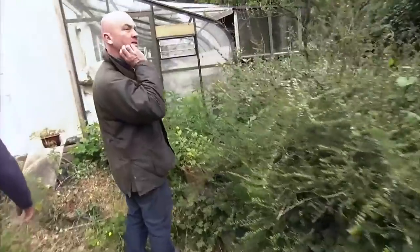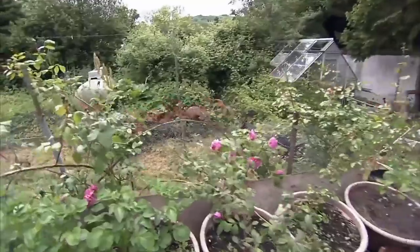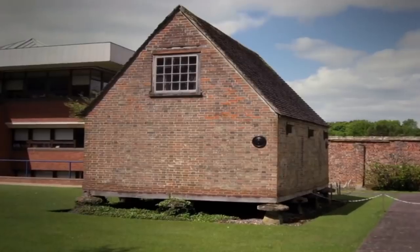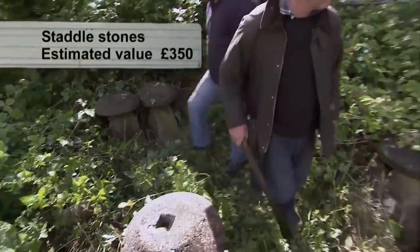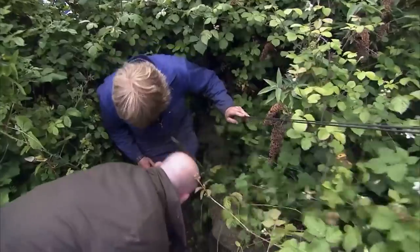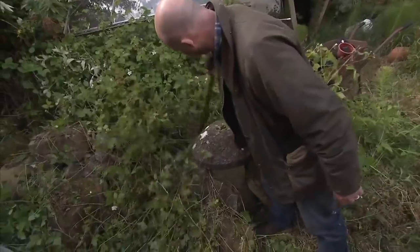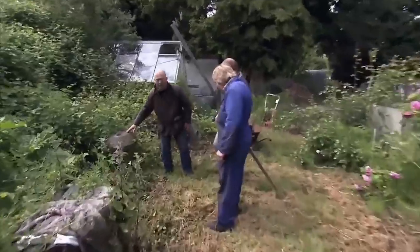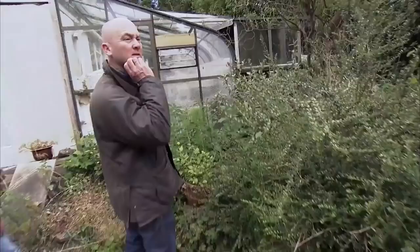Even Drew is struggling, but then his salvage hunter instinct kicks in and he spots staddle stones. These mushroom-shaped stones probably date from the 18th century and were used to elevate granaries and hay racks away from the ground to protect them from vermin. Today they're very desirable ornaments and garden designers will pay up to £350 a piece. Geoff seems to have seven or eight — possibly up to 12 altogether — all for sale, but Drew will have to deal with Mr. Tite Senior.